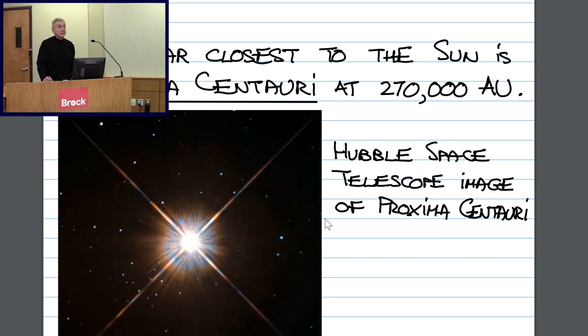Proxima Centauri is much dimmer than the sun — it's less luminous. Its surface temperature is lower than that of the sun, roughly half. And as a result of that, it is reddish in color. It belongs to the group of stars known as red dwarfs. These are stars less luminous than the sun with cooler surface temperatures, and probably these stars are much more common than stars like our sun.